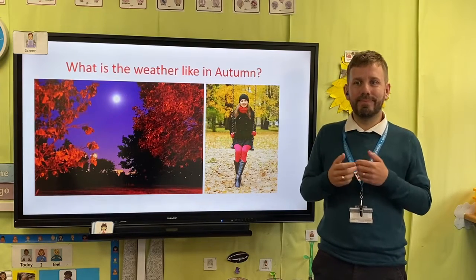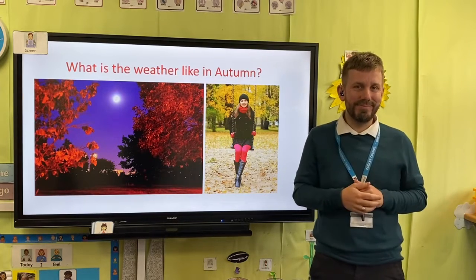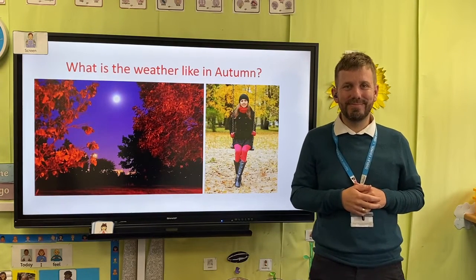It's also a lot colder. We need to make sure in autumn we wear our coat, our hats, our gloves, and a scarf.